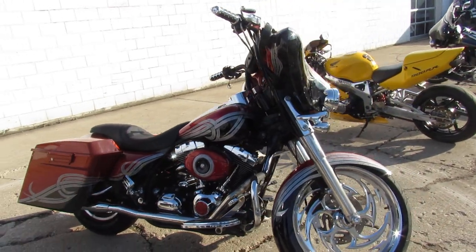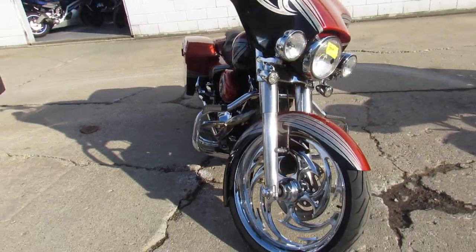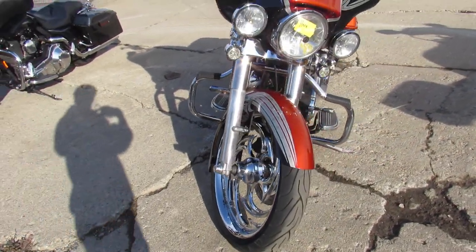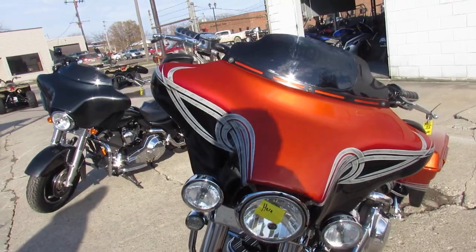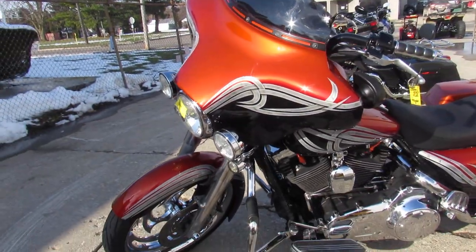Hey guys, Approval Powersports here, doing some videos on a used Harley-Davidson — you're not going to want to miss this one. 2007 big wheel bagger for sale, you can turn heads everywhere you go. Custom Harley-Davidson Street Glide, guys.